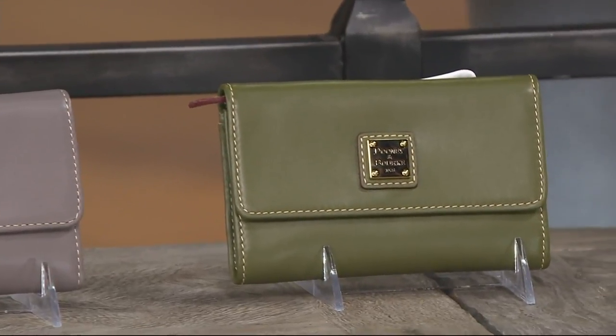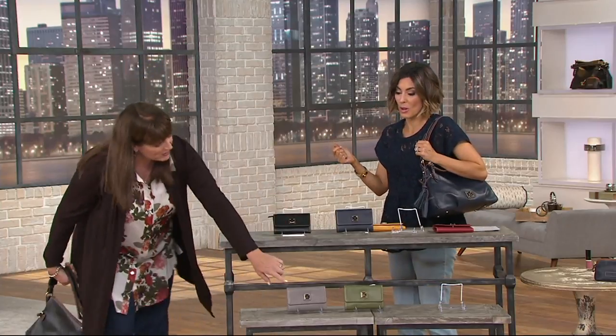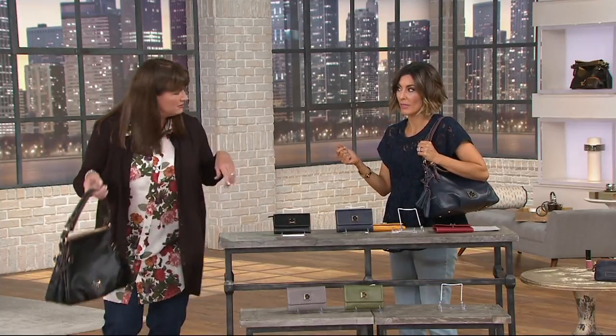I feel like I need my Today's Special Value near me too, because when you pull out the wallet — $19.75 — that's actually 1975, which is the year on the bag too. That's freaky how that worked.